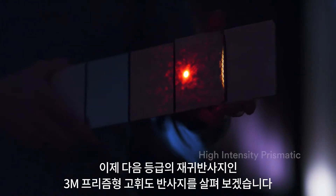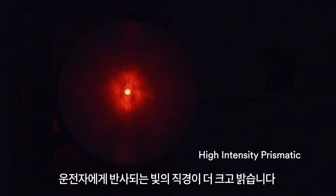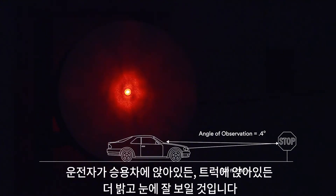Now, let's look at the next grade of retro-reflective sheeting, 3M high-intensity prismatic. See how the diameter of light reflected back to the driver is larger and brighter? This larger area means signage made of this material will be brighter and more visible to more drivers, whether they're sitting in a sedan or higher up in the cab of a truck.